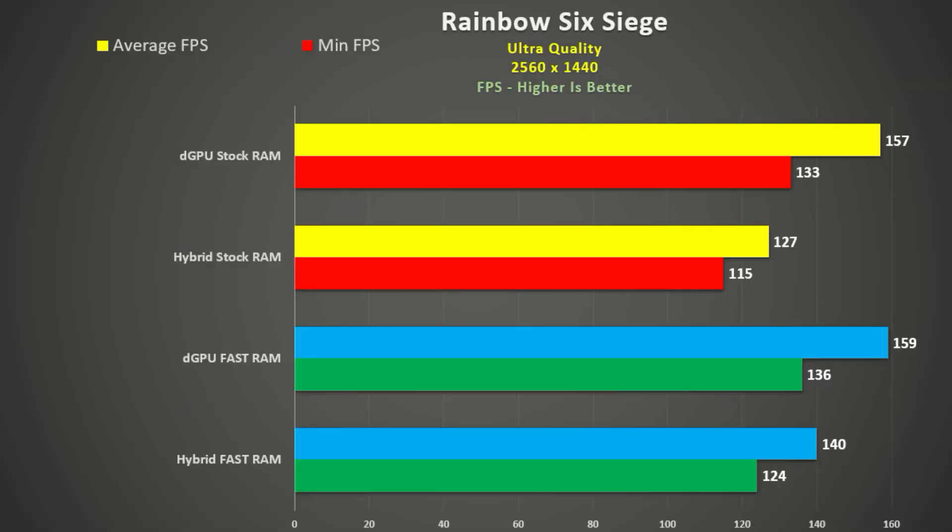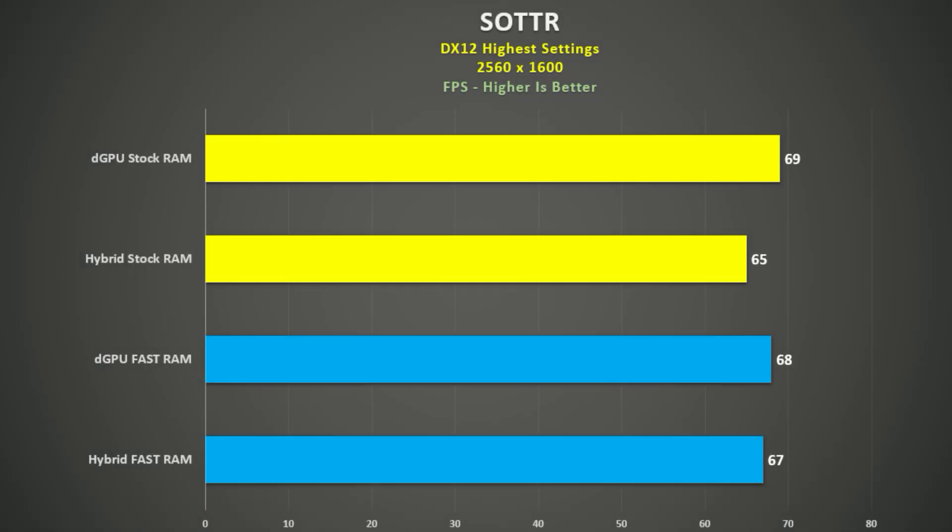With Metro Exodus, the faster RAM benefited hybrid mode the most once again. So I'm inclined to recommend switching RAM if you find yourself not switching to dedicated GPU mode very often. Rainbow Six, even at this resolution and max settings, sees some impressive frame rates. Dedicated GPU mode didn't see much improvement, but hybrid mode saw a 10% gain, and minimum frame rates saw a nice boost too.